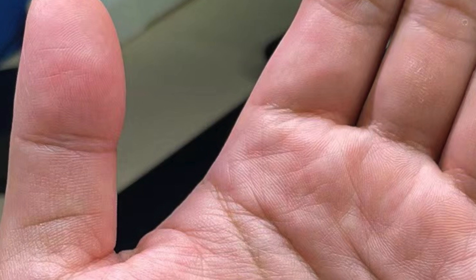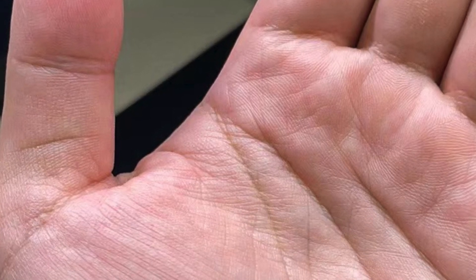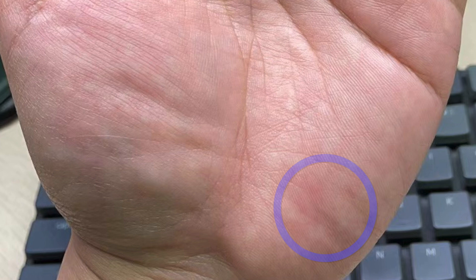This is the hand of one of my friends. The color of his hand is a little bit red, and you can see here the bottom of his palm is redder than other areas. That is the reflexology point for blood sugar. As his glucose level is a little bit high, he is pre-diabetic in this case.